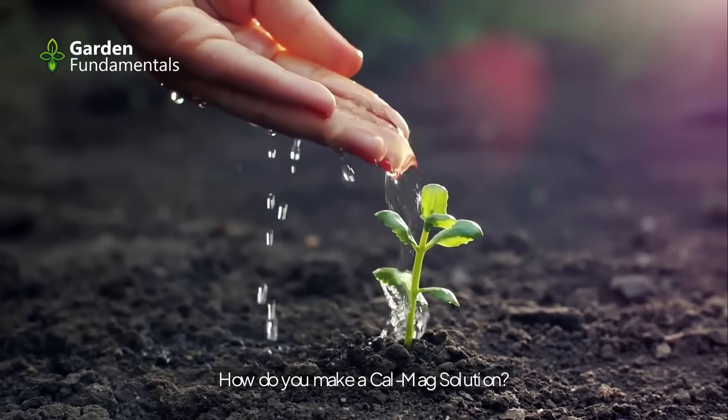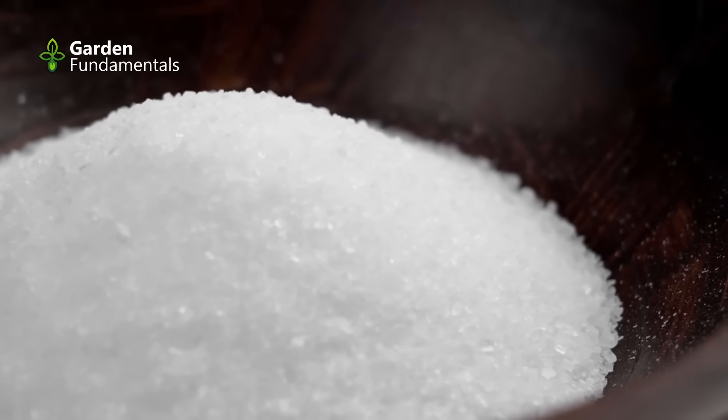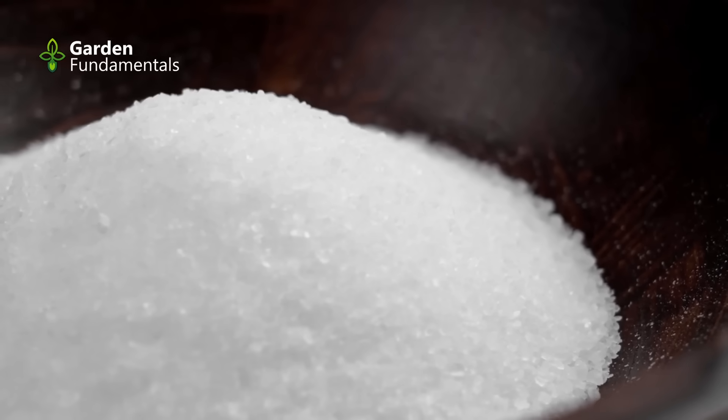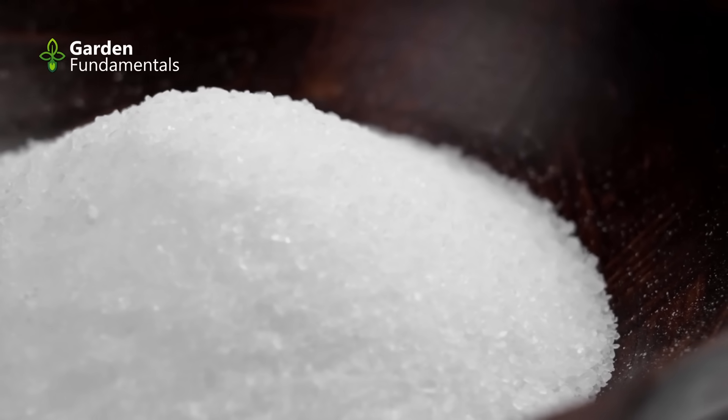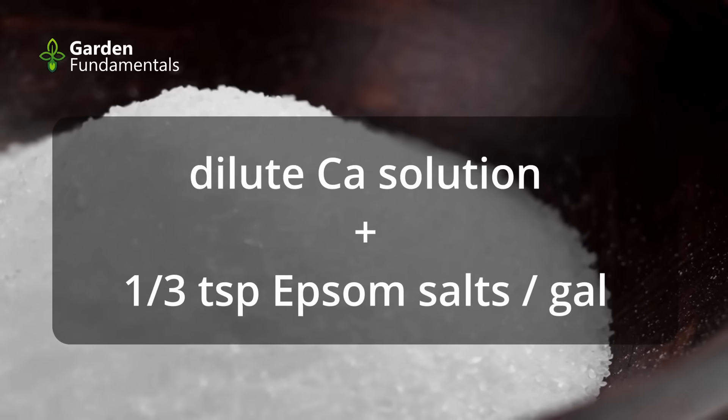How do you make a CalMag solution? A CalMag solution provides both calcium and magnesium to plants. To make such a solution, start with the diluted calcium mixture and add one-third teaspoon of Epsom salts per gallon.